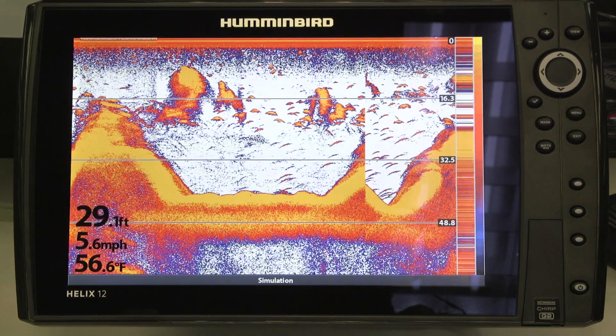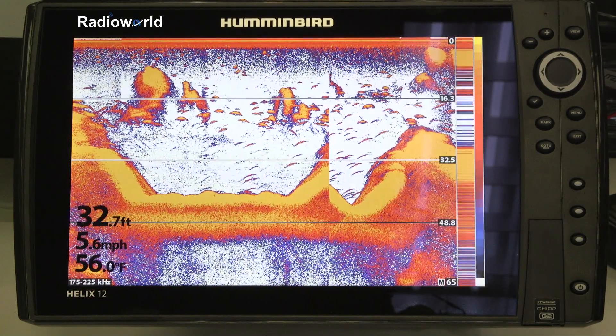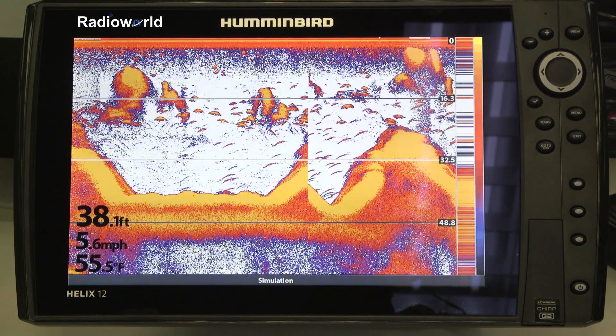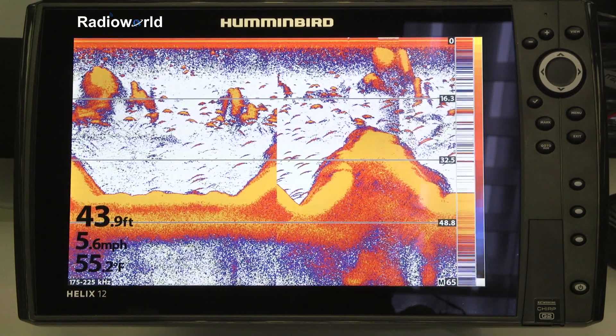So we're looking at the 12-inch Humminbird here — the Helix 12 G2N with CHIRP. The whole line has changed to these G2 or G2N models. The N signifies that they will network with other units, and that's available in the 7-inch and up models.